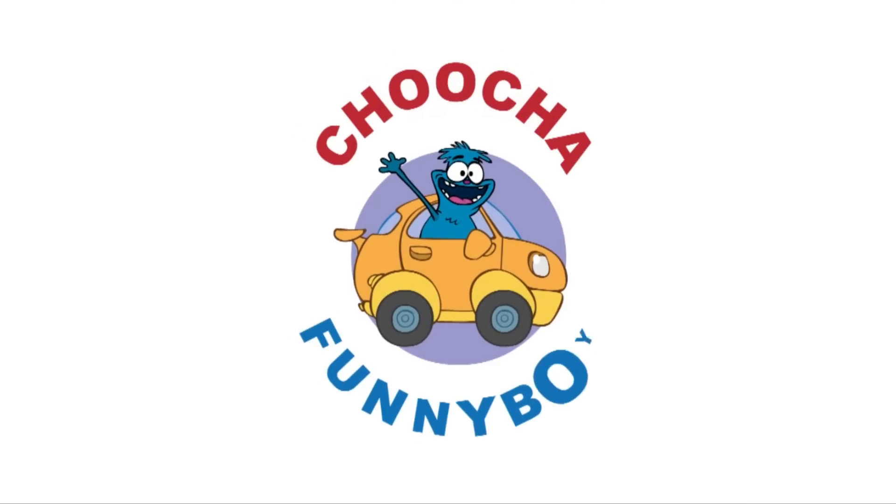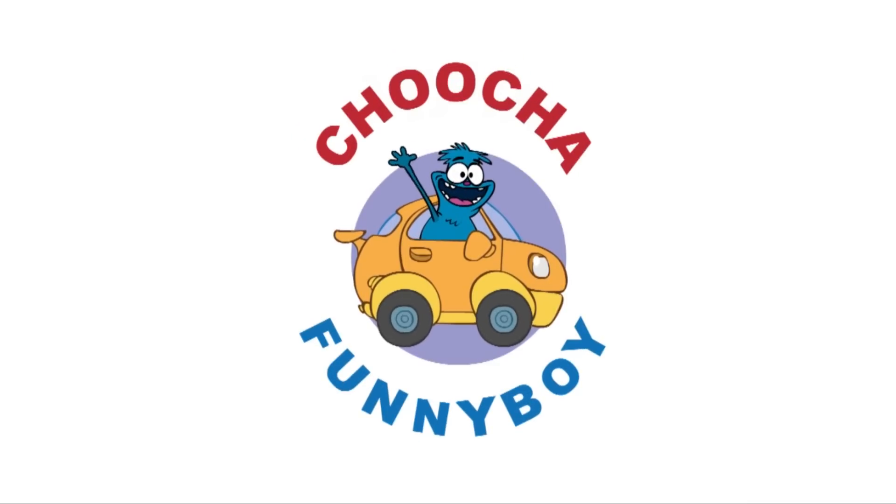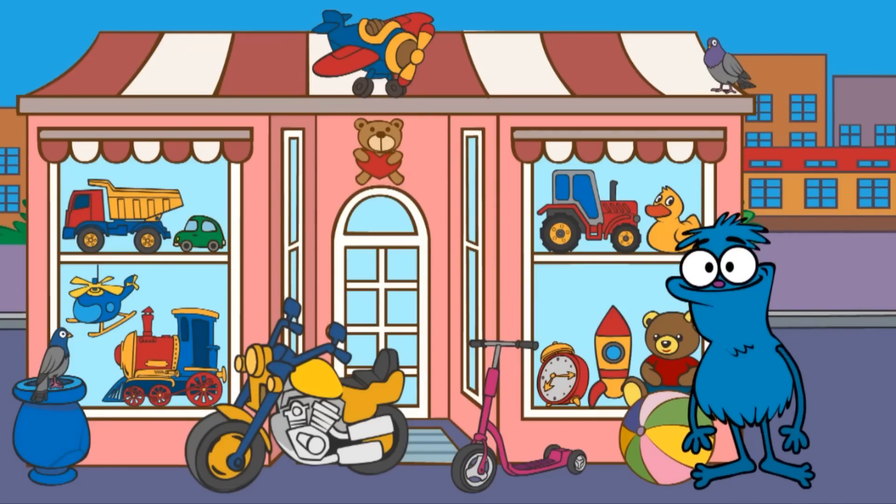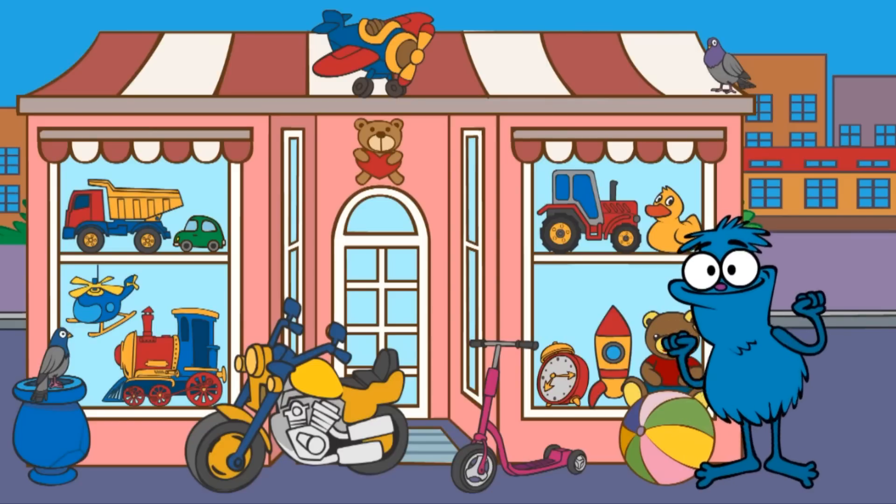Chucha Funny Boy — let's play together! This is Chucha. He's come to a toy shop and he wants to build a toy robot. However, to build it, he needs to remove five odd items. Let's help Chucha find these five things.